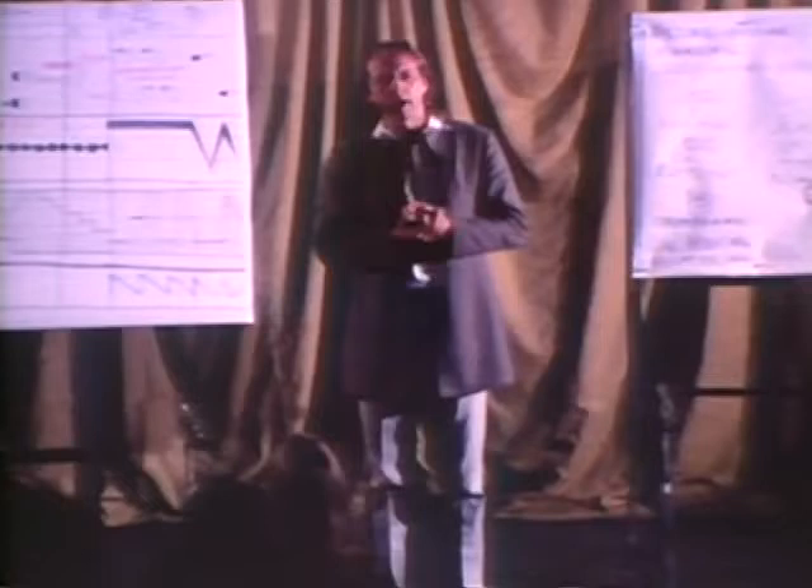In Frankfurt, during a fair of musical instruments, there was a large tam-tam. It is usually called a gong, but the right name is a tam-tam. It has a diameter of about five feet, 155 centimeters.